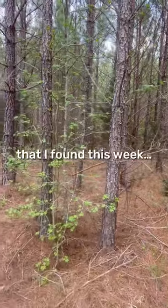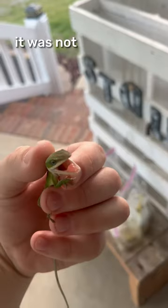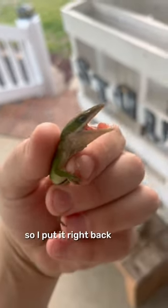These are all of the cool animals that I found this week. The first animal I found was this tiny green anole. It was not very happy with me picking it up, so I put it right back on the screen.